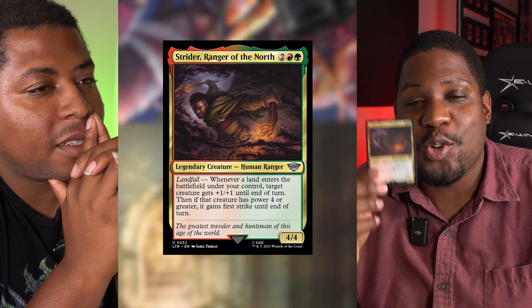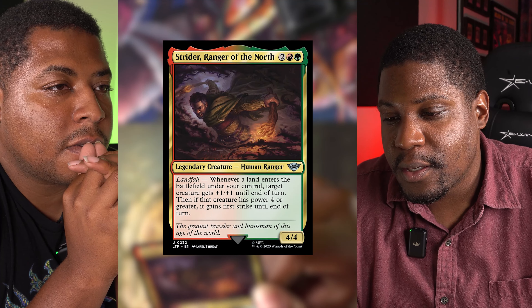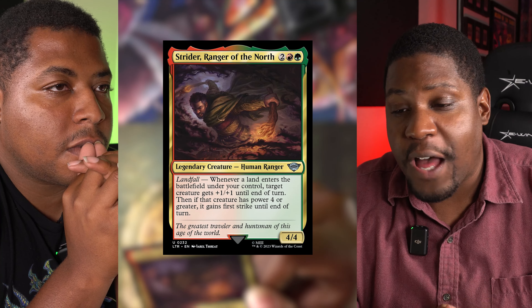My favorite character in the Lord of the Rings story is Aragorn, so I have to start with Aragorn, or as he was originally known, Strider, Ranger of the North. This encapsulates how cool I thought Aragorn was as a kid. In this artwork, you can see that he is brandishing torches that he's lit on fire as he wards off what looks to be the Ringwraiths, the Nazgul. And that just showed he was fearless, he was strong, and all of that is in this artwork. One of my favorite cards.